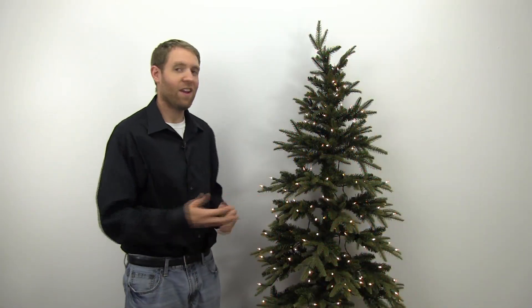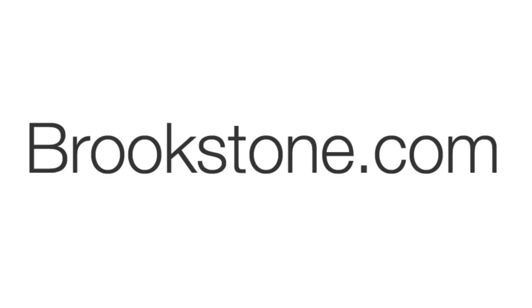For more information about this and our other great holiday products, check us out at brookstone.com. Thank you.